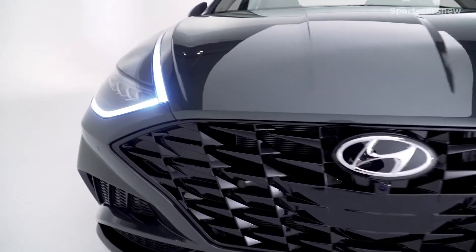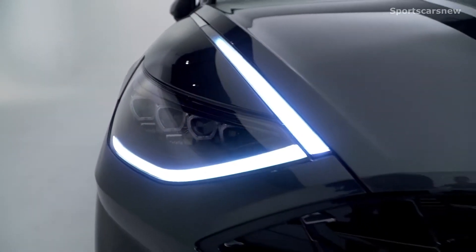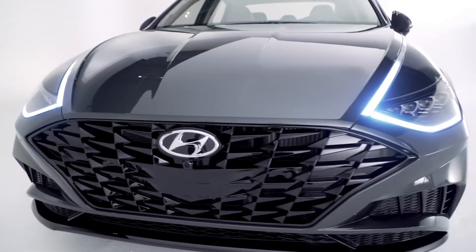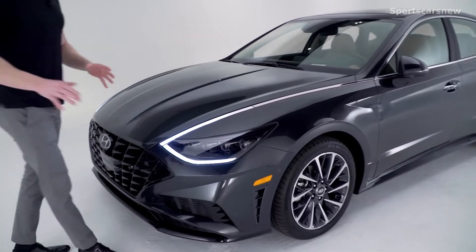Throughout the exterior, you're going to notice elements of Hyundai's new sensuous sportiness design philosophy — elements like that elongated wide sporty front grille, that elegant swooping hood, and those stunning full LED headlights that include daytime running lights.